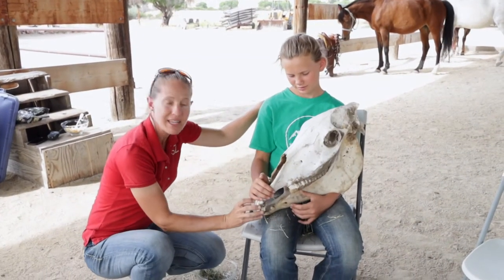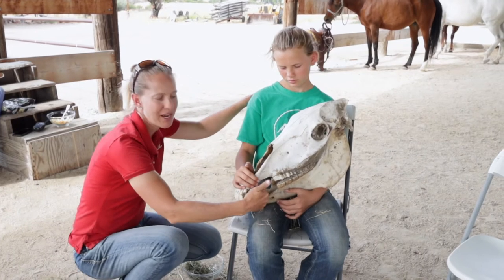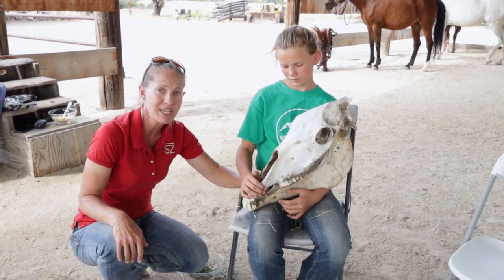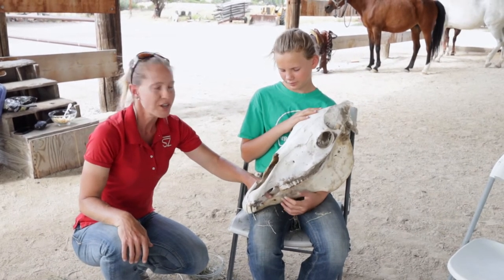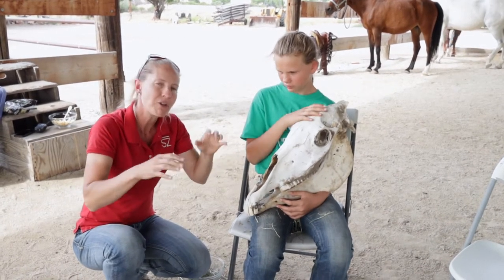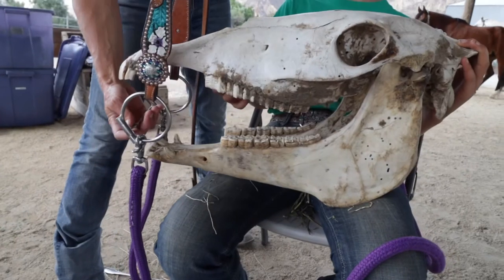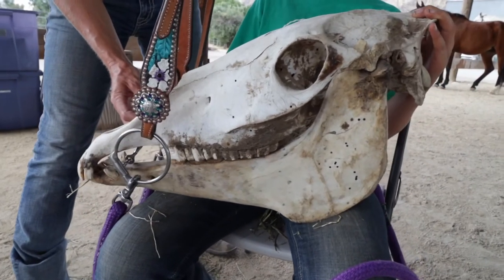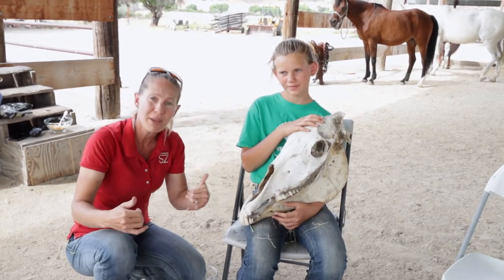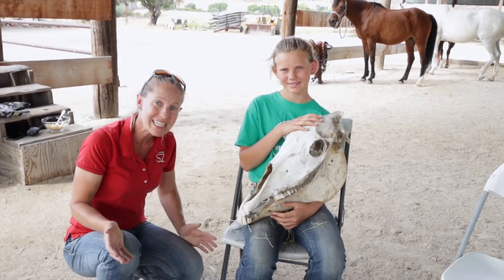Horses have incisors in the front and premolars and molars in the back. But what about the section right in between? Horses are born with a cool space in their mouth where they don't have any teeth — this is called the bars of the mouth. It's very convenient for us who like to ride horses, because the metal piece called the bit on your bridle can sit lightly in here without interfering with any teeth, causing the horse no pain when we're moving the bridle and bit around in its mouth. So it's really cool that they're born that way and we don't have to remove any teeth to make room for the bit.